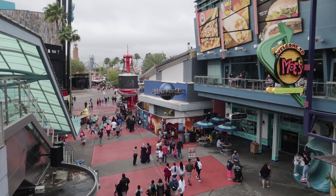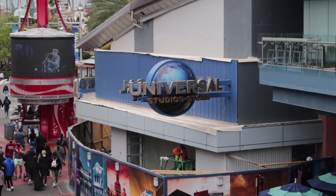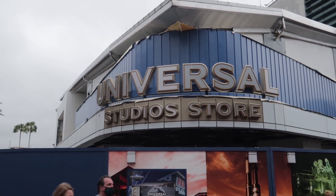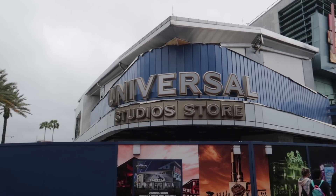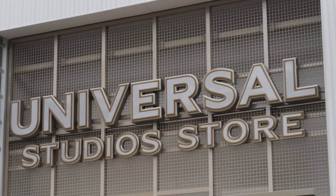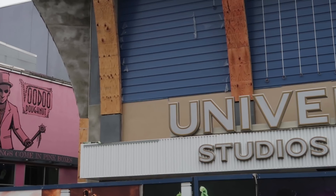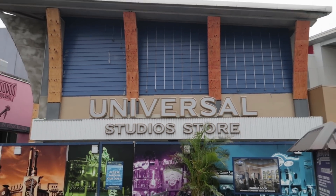We're starting in CityWalk, where the new Universal Studio Store they're building has signage up — the famous and iconic Universal globe with the words 'Universal Studio Store' sprawled across it. On the corner there's another sign with just 'Universal Studio Store,' no globe there yet. I prefer the first one with the globe. Around the corner toward Universal Studios and Voodoo Donuts, more signage — I believe these will be entry points into the store.